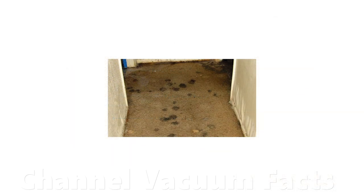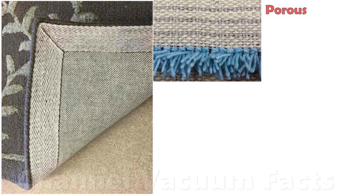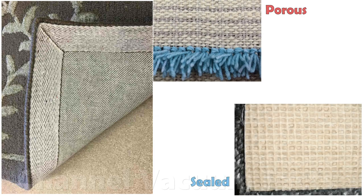But the rugs shown in the videos have a porous backing and can let dust through. So the first false assumption is that rugs are representative of all carpets. They're not.